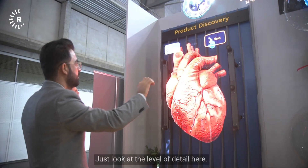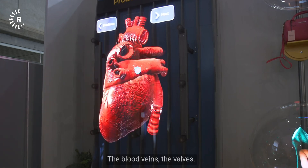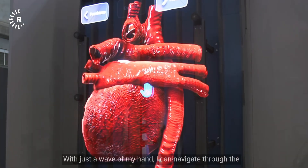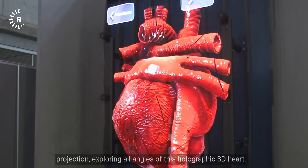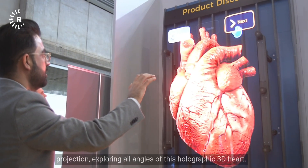Just look at the level of detail here — the blood veins, the valves. With just a wave of my hand, I can navigate through the projection, exploring all angles of this holographic 3D heart.